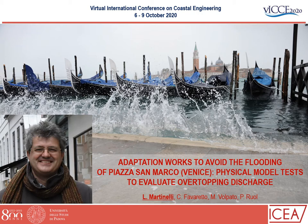The title of the presentation is 'Adaptation Works to Avoid the Flooding of Piazza San Marco in Venice: Physical Model Tests to Evaluate the Wet-up Industries.' My co-workers are Chiara Pavaretto, Matteo Volpato, and Piero Ruol. My name is Luca Martinelli and I am Associate Professor at University of Padova.